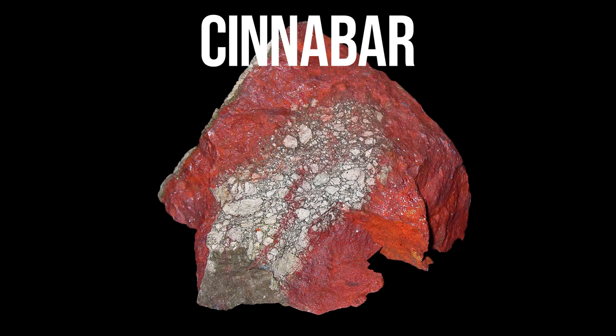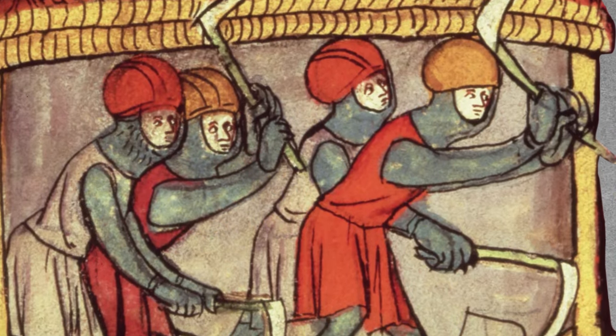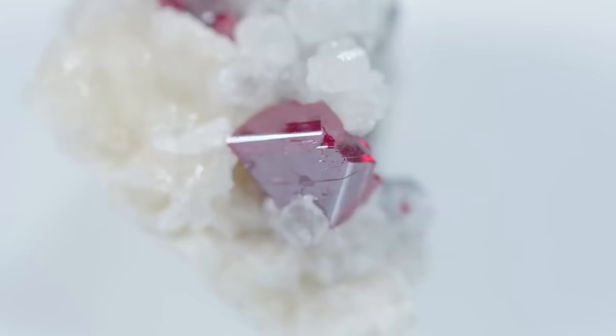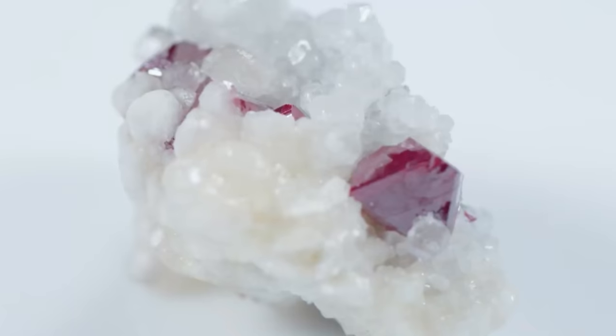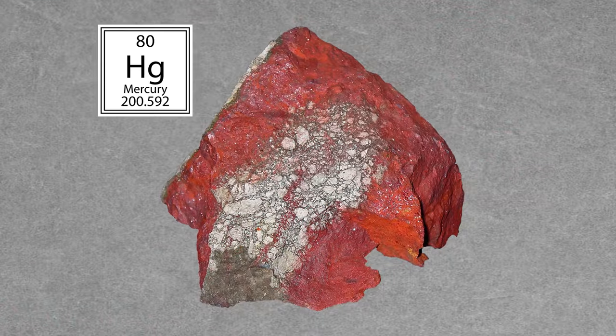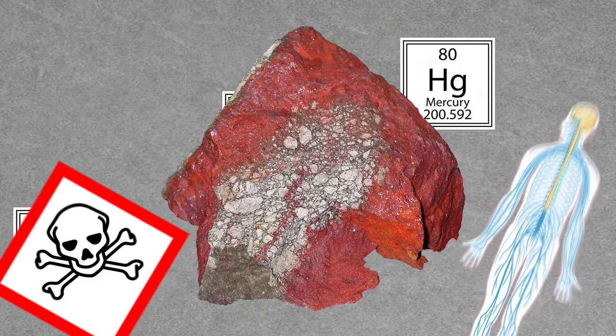Cinnabar was another infamous crystal in medieval times. Work in Spain's cinnabar mines was considered a death sentence and reserved for slaves and convicts. Cinnabar is a mercury sulfide and has been called the most toxic mineral to handle on earth. When heated or subjected to friction, cinnabar may release pure mercury, disrupting the nervous system and causing tremors, numbness, and even death.